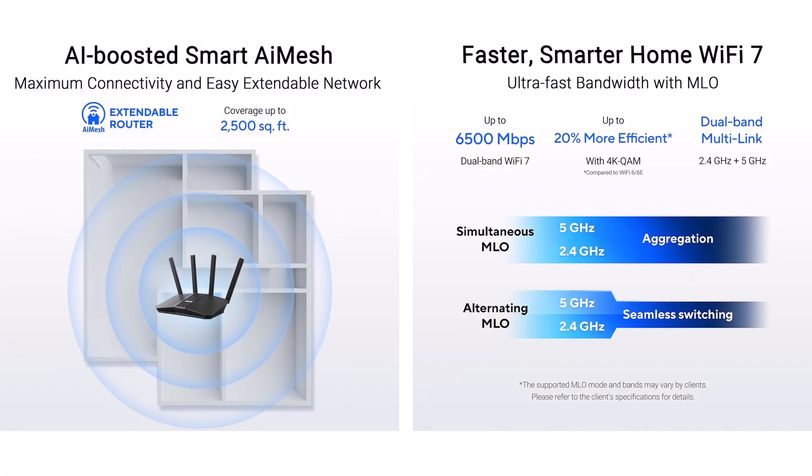Unveil the ASUS RT-BE82U dual-band Wi-Fi 7 router — your breakthrough binder for boundless bandwidth. It delivers 6,500 megabits per second with 5 two-and-a-half gigabit Ethernet ports, 1096 QAM modulation boosting throughput 1.2 times, multi-link operation (MLO) for lagless leaps across bands, and up to 3 IoT SSIDs for secure network silos.